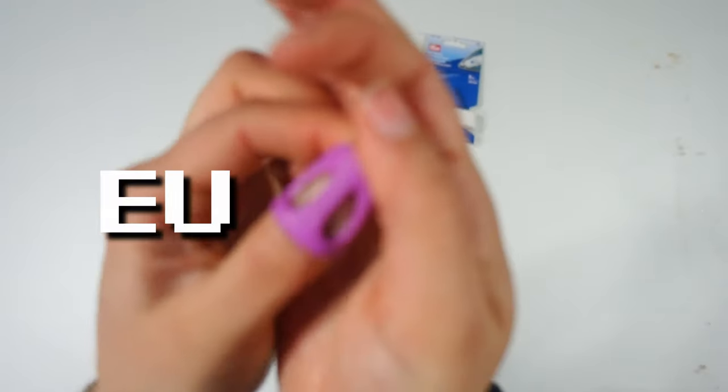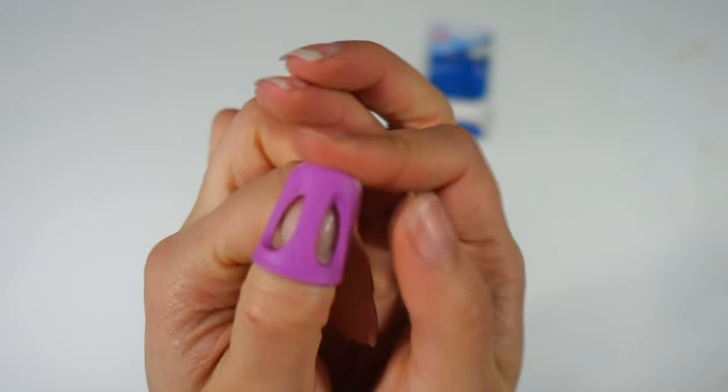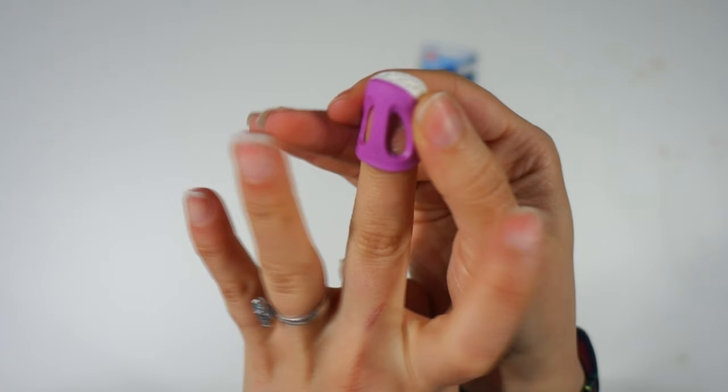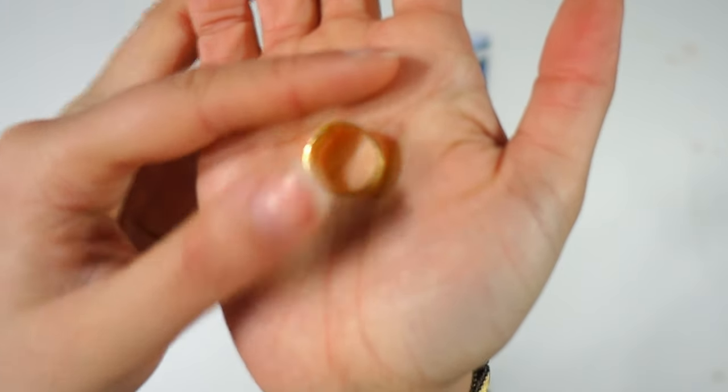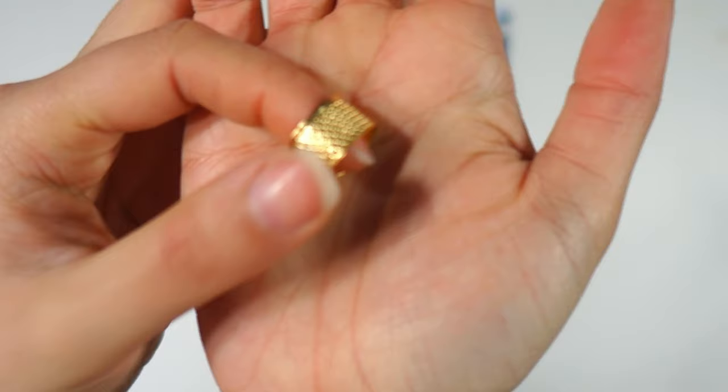The thimble is a little bit too snug for my thumb - especially the left one where I've broken it several times. It's okay, but it's too big for all my other fingers. I don't like it and I'm not going to keep it, because I prefer ring thimbles. You can change the size to fit your finger better - I really love those.